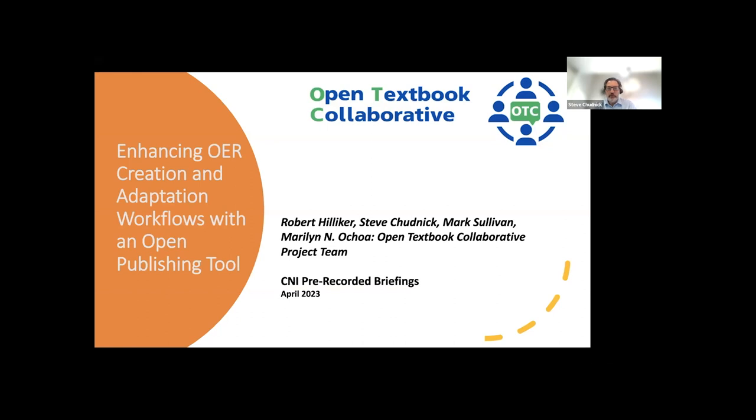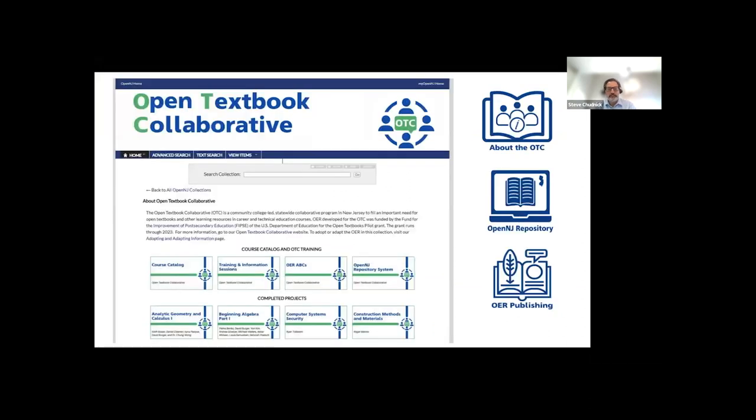The Open Textbook Collaborative is a grant project funded by the U.S. Department of Education's Fund for the Improvement of Post-Secondary Education, or as we like to say, FIPSE. As part of our work, we have recently launched our Open Publishing Tool, which is an extension of the OpenNJ OER repository.